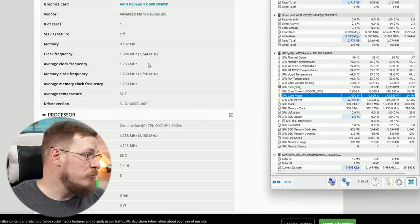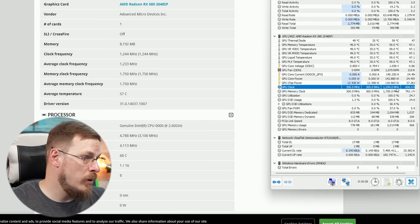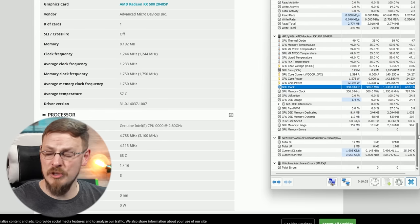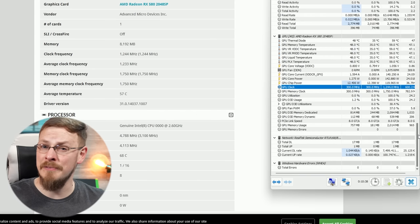Clock speed hovered right around 1244 megahertz. If I jump over to hardware info, we can see, yep, 1244 megahertz max clock speed. That's a little lower than a standard RX 580, which can do upwards of like 1470. But it's still higher than an RX 570, which I believe is capped at about 1100 or 1150.